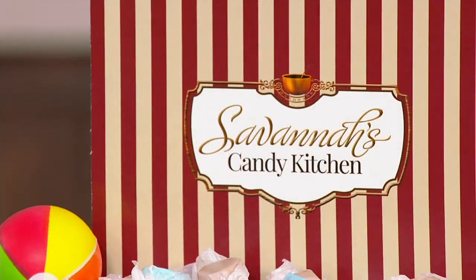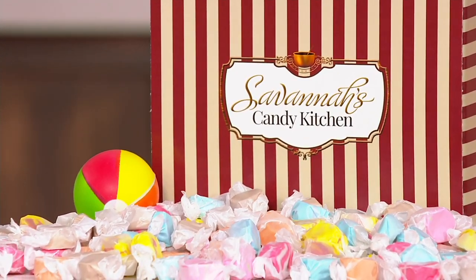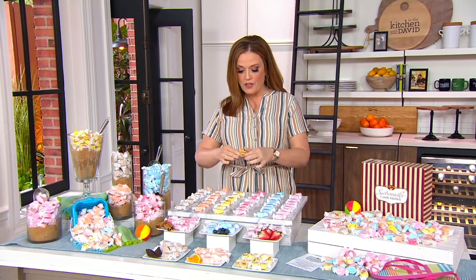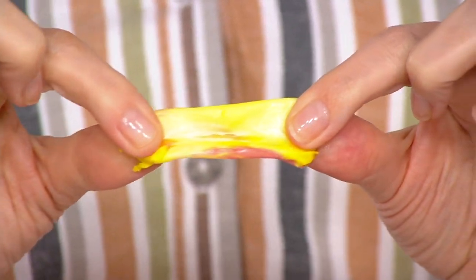The next thing, somebody threw me a piece of taffy — somebody that worked there tossed me a piece of taffy. I thought that was the coolest thing. I didn't give them any money. I wasn't even supposed to be smiling, I don't think. But the fact that right in the door, one of their traditions is to make sure that you get to try their taffy.